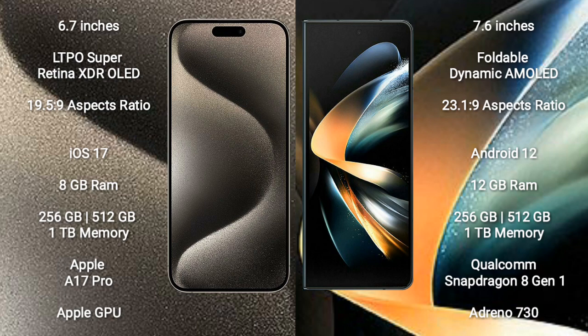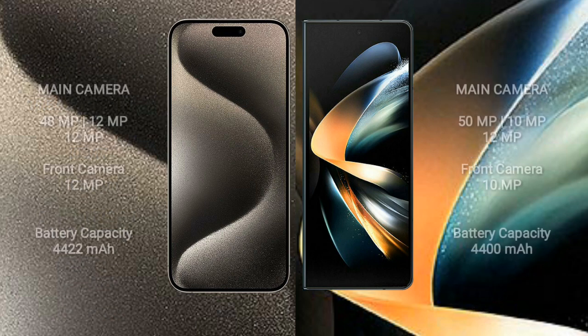Samsung Galaxy Z Fold 4 is powered by the Snapdragon 8 Gen 1 processor and Adreno 730 GPU. iPhone 15 Pro Max features a triple camera setup: 48MP plus 12MP plus 12MP, and a 12MP front camera. Samsung Galaxy Z Fold 4 features a triple camera setup: 50MP plus 10MP plus 12MP, and a 10MP front camera.